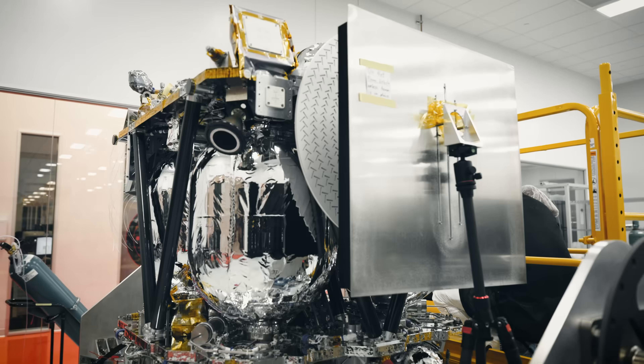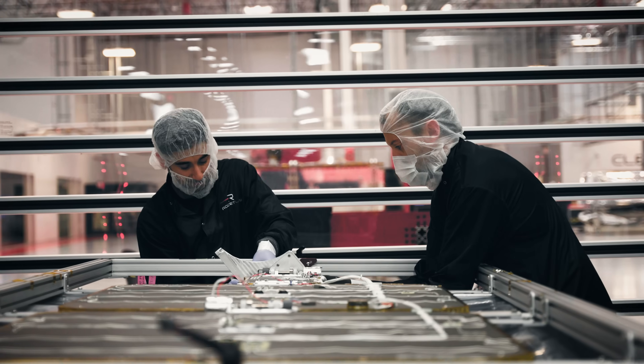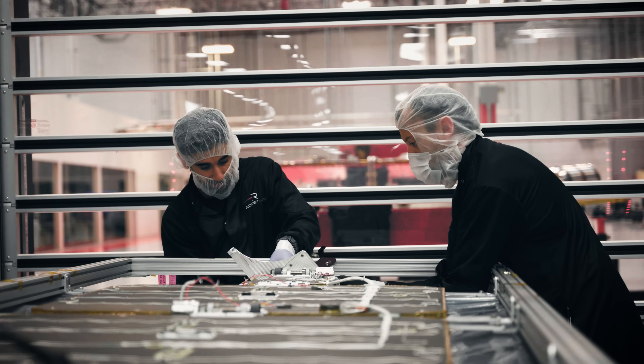The ESCAPADE propellant tanks, for example, were developed in record time — in less than half a year. Rocket Lab is an end-to-end, fully vertically integrated company. We found a way to parallelize the entire development and production of the spacecraft by making the tanks on their own timeline, and when they were ready, integrating them on the spacecraft.